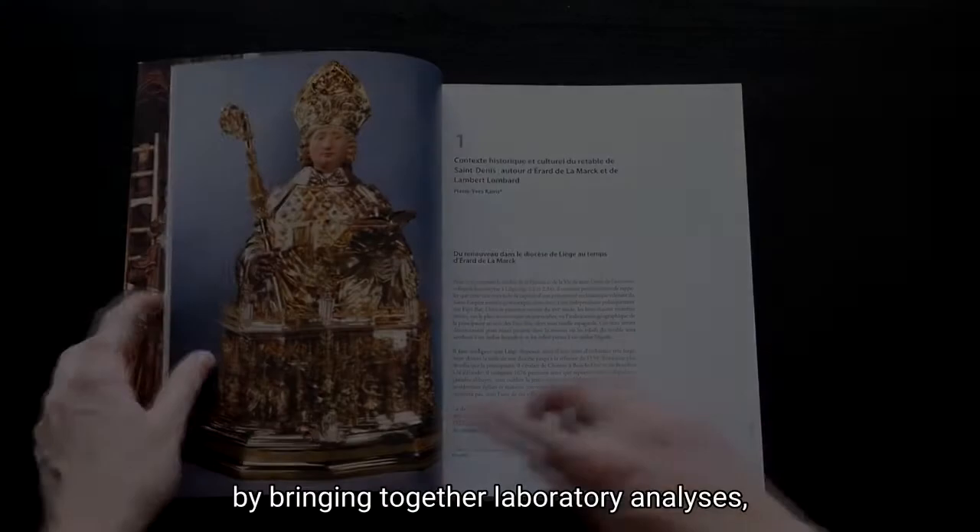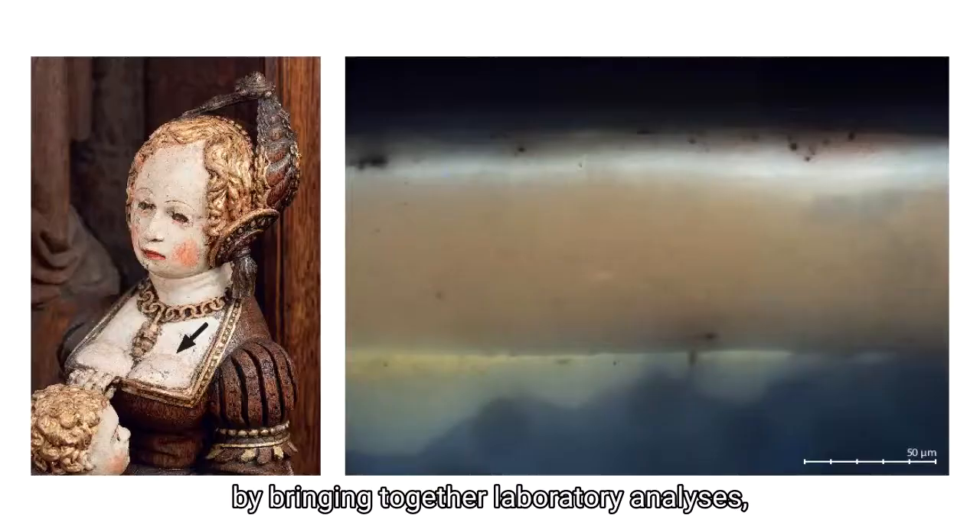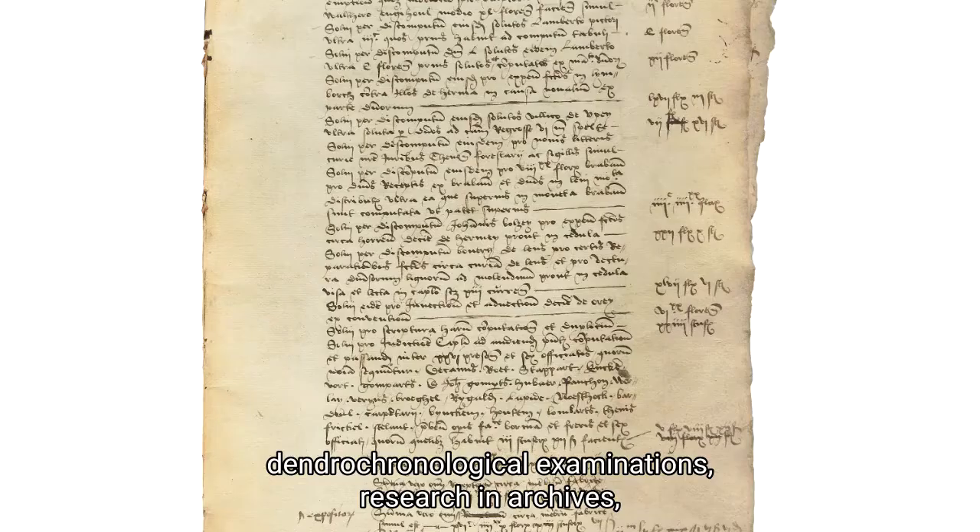This richly illustrated book answers a number of questions by bringing together laboratory analyses, dendrochronological examinations, research in archives, and technical observations and stylistic reflections.